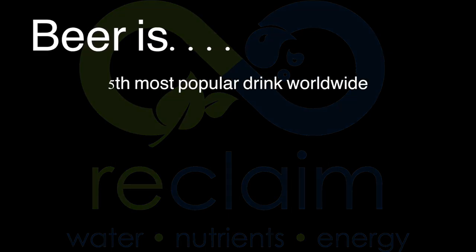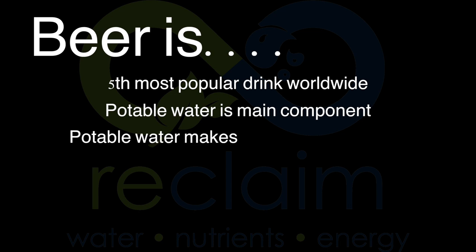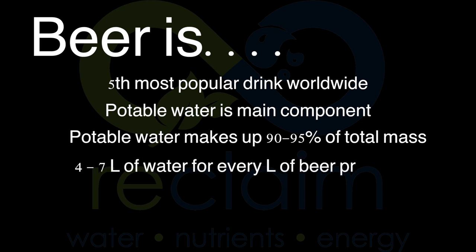Beer is the fifth most popular beverage on the planet. Potable water is the principal component of beer, typically composing 90 to 95 percent of the total mass. Clean potable water is also an essential component of almost every aspect of the brewing process, from wort production to the bottling of the finished product. It is estimated that efficient breweries use four to seven liters of clean water for every liter of beer produced.